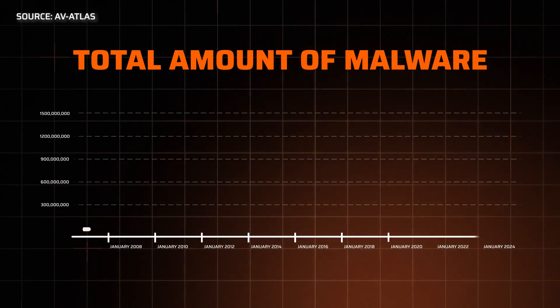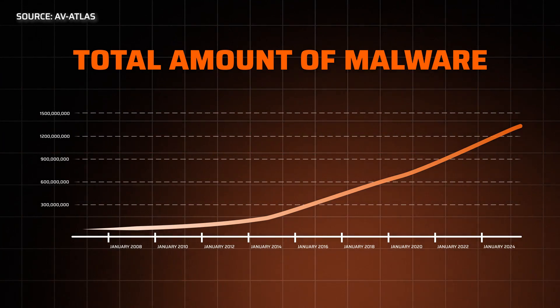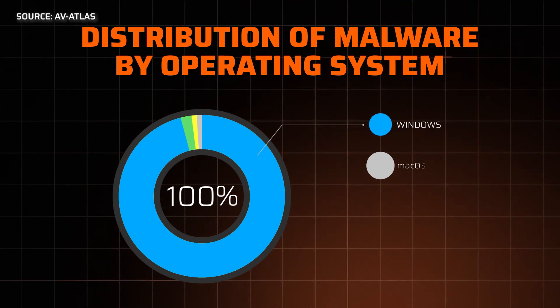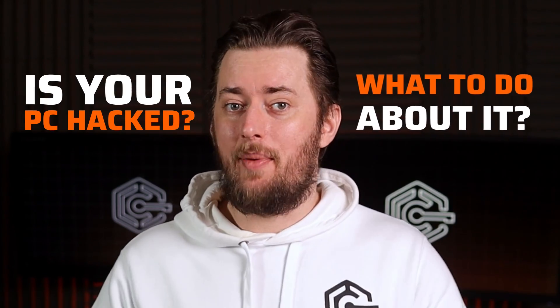Every year, we discover more and more malware. On average, almost four new malware samples are found every second. And to no one's surprise, most of it targets PC users. The thing is, noticing that you've been hacked is not always super obvious. So here's how to know if your PC's hacked and what to do about it.